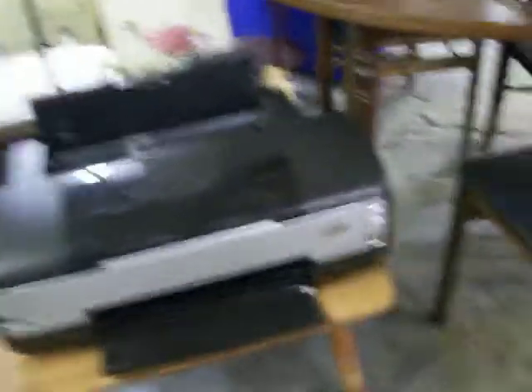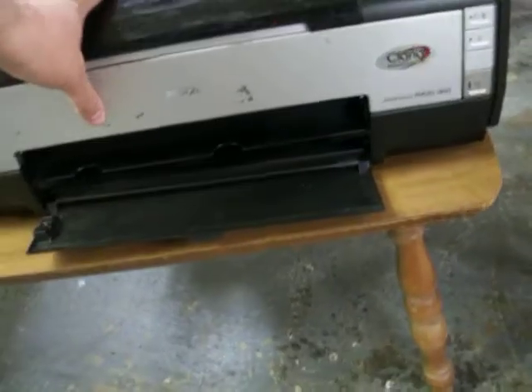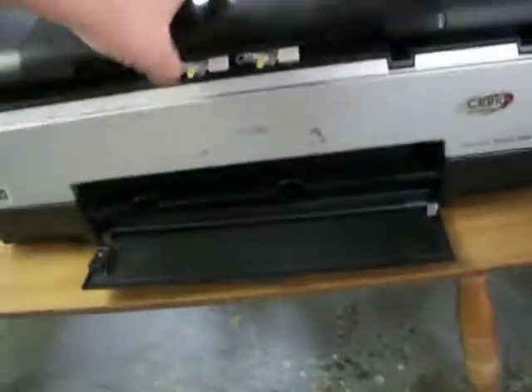That's all the furniture I got. Now let's get to the little stuff. I bought this printer — I've actually needed a good working printer. This is an Epson Stylus printer. Don't know if it works yet or not. Paid $6 for it. But even if it works, I'm going to keep it and I'll be able to print my shipping labels and other things.